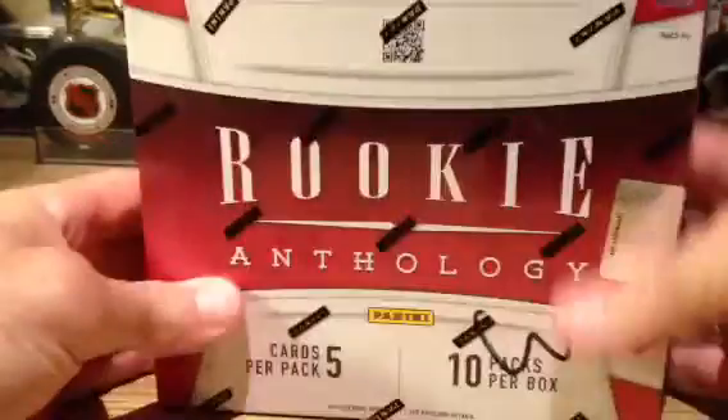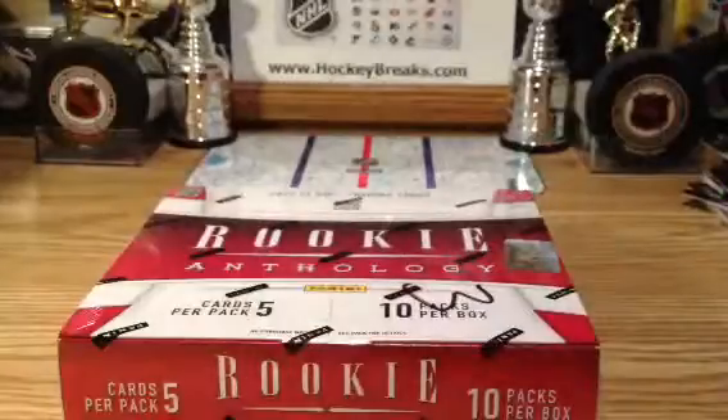And on to box number three — keep it rolling. Serial number 5041, as shown in video one.